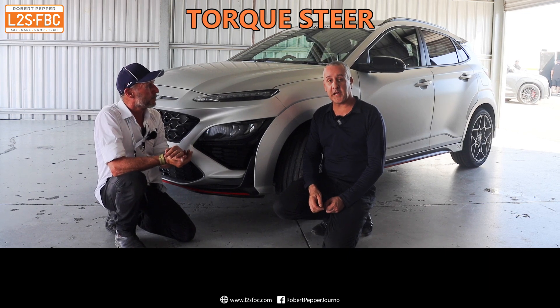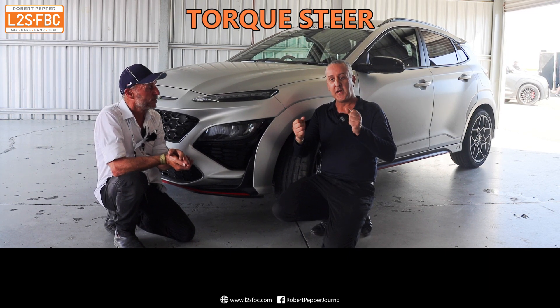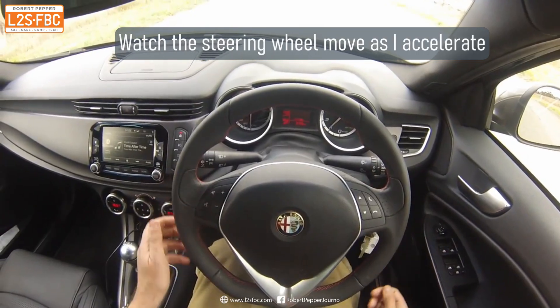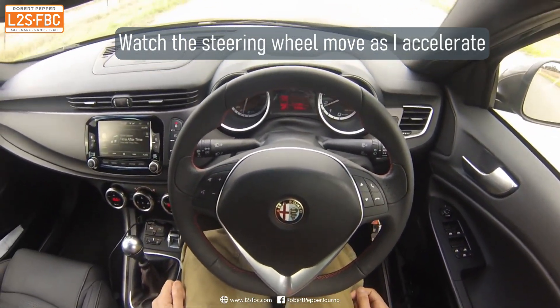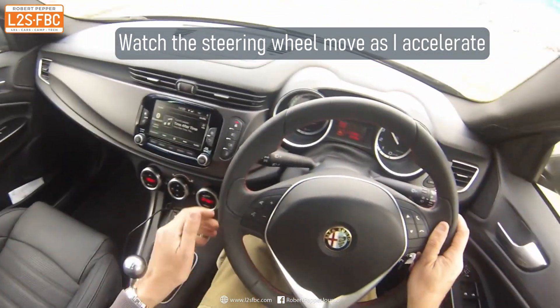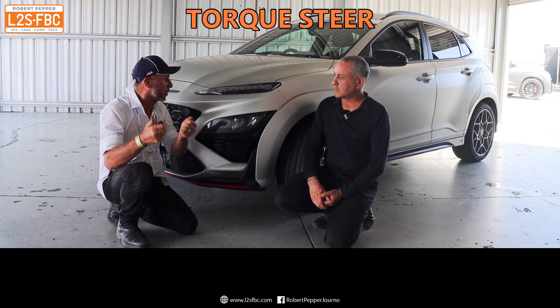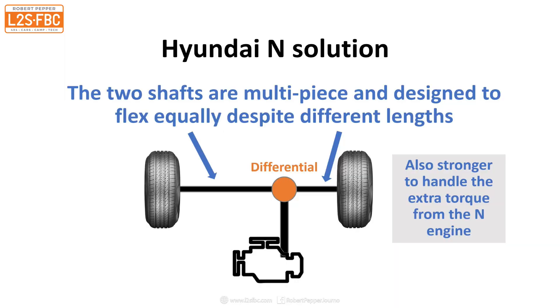That feels really awful for the driver — you're driving along and you can actually see the steering wheel turn even if your hands are off it. But on these cars, you can accelerate and the steering wheel just stays absolutely straight. So on these, they've got really good drive shafts — very stiff and strong, designed not to be flexing. They're strong enough to stop from breaking, but flexible enough to flex equally to each other.